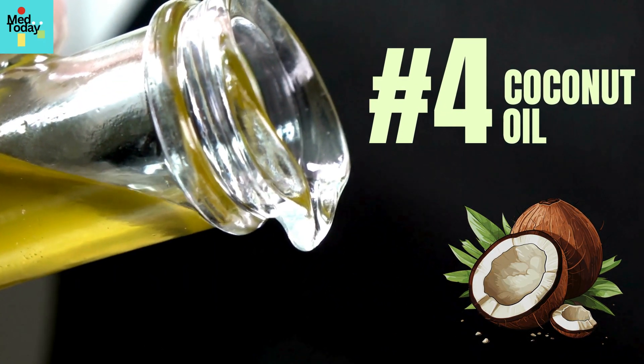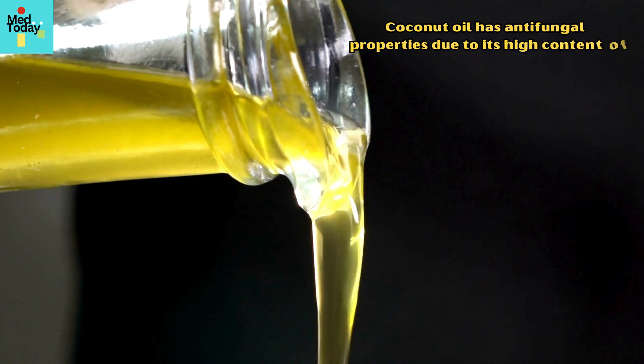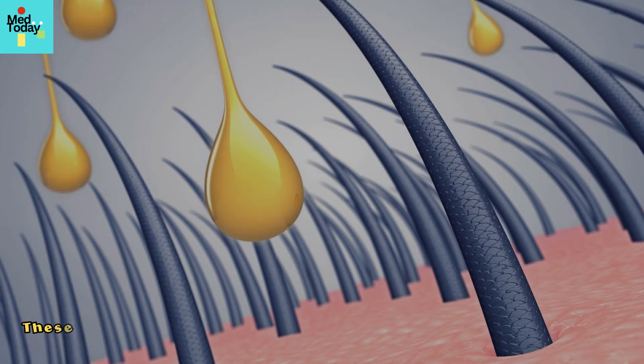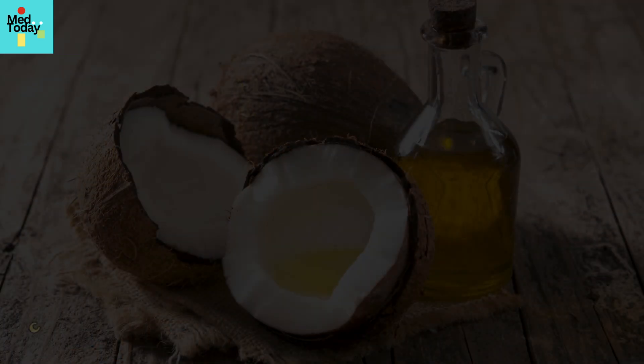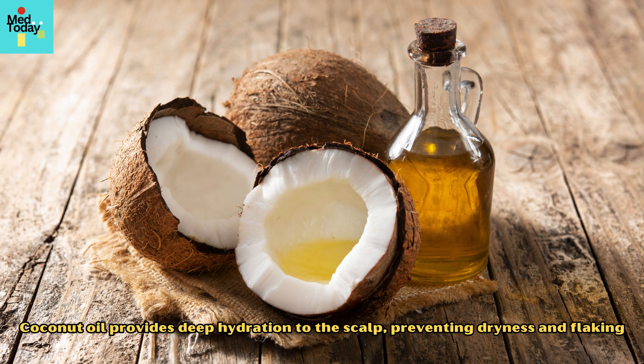4. Coconut Oil. Coconut oil has antifungal properties due to its high content of medium-chain fatty acids, particularly lauric acid. These fatty acids can penetrate the hair shaft and scalp, reducing fungal growth. Additionally, coconut oil provides deep hydration to the scalp, preventing dryness and flaking.